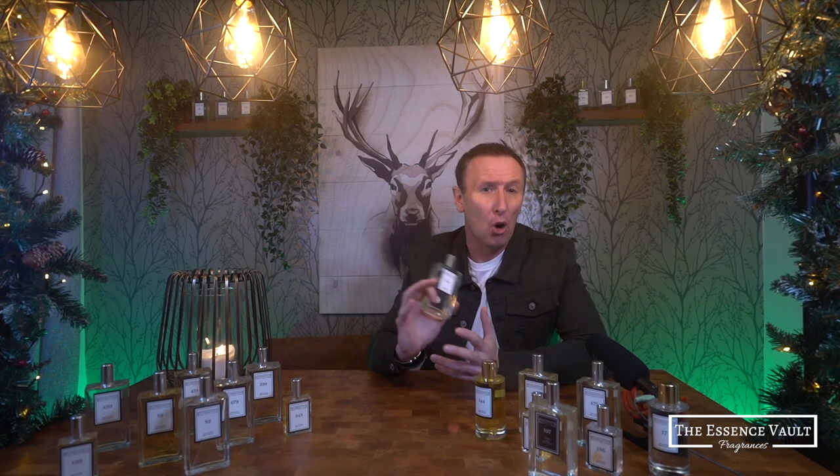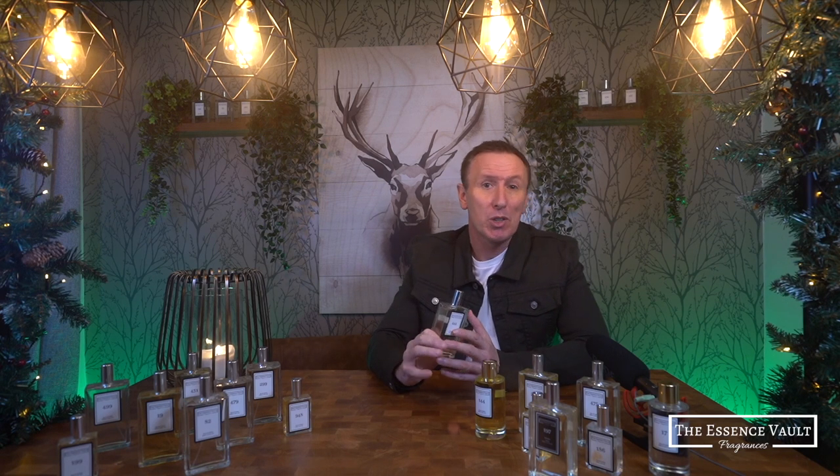I've already produced 3 or 4 mini haul videos from the Essence Vault, so please feel free to go and check those out — they're on the homepage of my channel in a dedicated playlist. But in this particular series I'll be taking a more in-depth look at each individual fragrance, and over the next month or two my aim is to cover most if not all of the products available at the Essence Vault, including the women's perfumes and even some of the home fragrancing products. But today I'm focusing on number 444, which is inspired by Tom Ford's Lost Cherry.